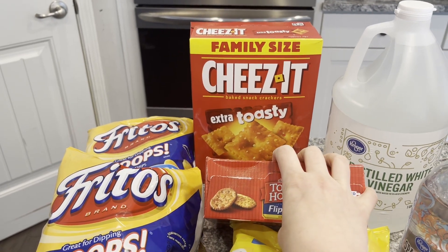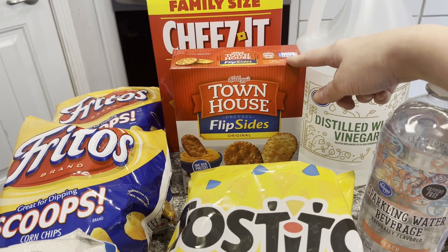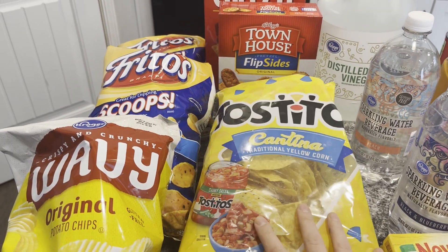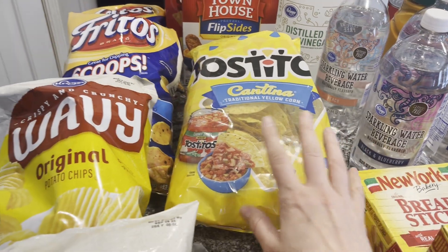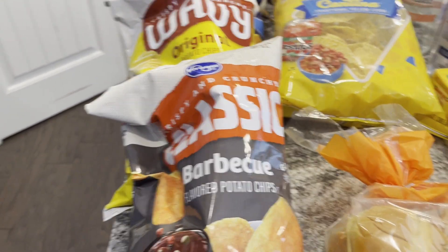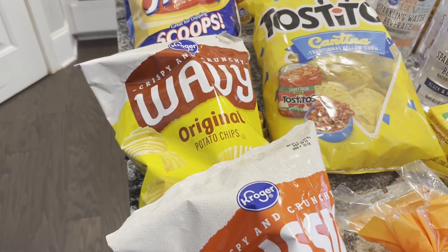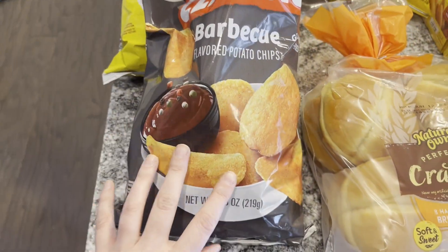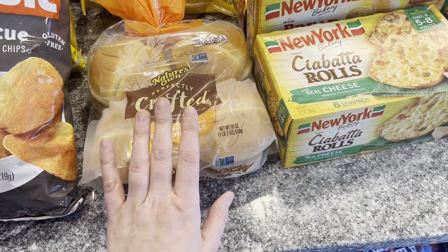Moving on to snacks — I got Mark a big box of extra toasty Cheez-Its and these Townhouse Flip crackers that are like Ritz on one side and pretzel on the other. He loves them. The cantina chips are kind of my snack — I love chips and salsa and we already have salsa. The Fritos are for taco soup, of course. I also grabbed a couple of bags of Kroger brand chips that were on sale for $1.99 — the wavy original and barbecue — because that's a great price. And more ciabatta rolls for the barbecue chicken sandwiches from the crockpot.